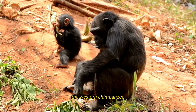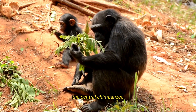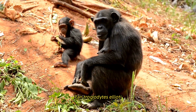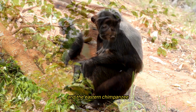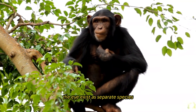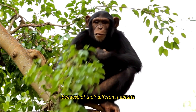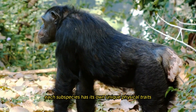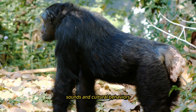Four subspecies exist: the western chimpanzee (Pan troglodytes verus), the central chimpanzee (Pan troglodytes troglodytes), the Nigeria-Cameroon chimpanzee (Pan troglodytes ellioti), and the eastern chimpanzee (Pan troglodytes schweinfurthii). Due to their different habitats and environmental pressures, each subspecies has developed unique physical traits, vocalizations, and cultural behaviors.